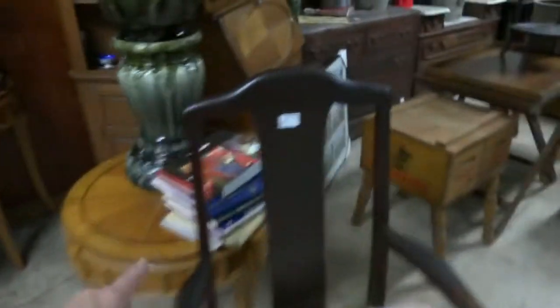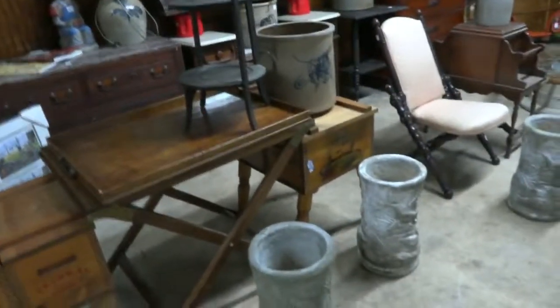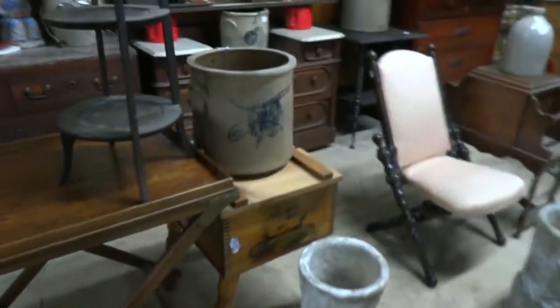Some quilts — there's a whole pile of books on quilts. Another contemporary piece. Here's some older pieces. Winchester box — those are very cool. Check out those planters — those are neat. Heavy as all get out. Oh my gosh, those are heavy.